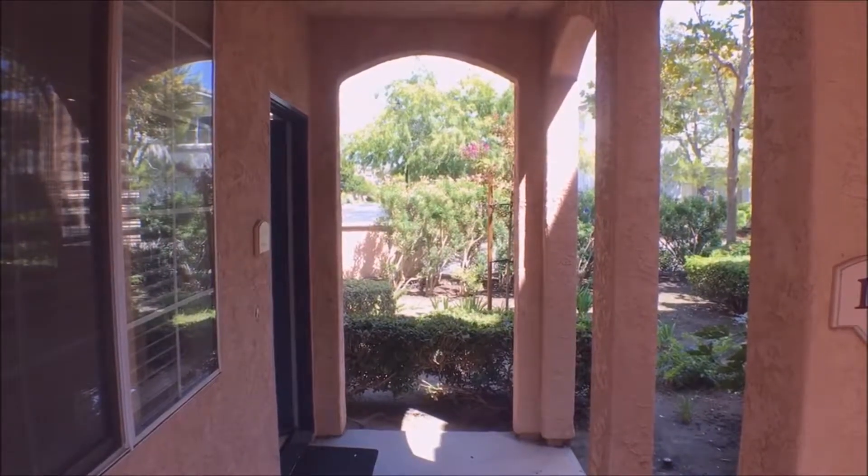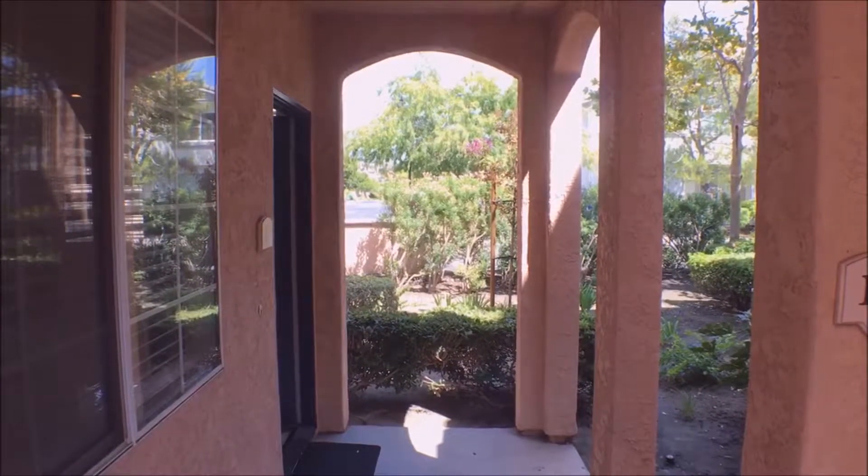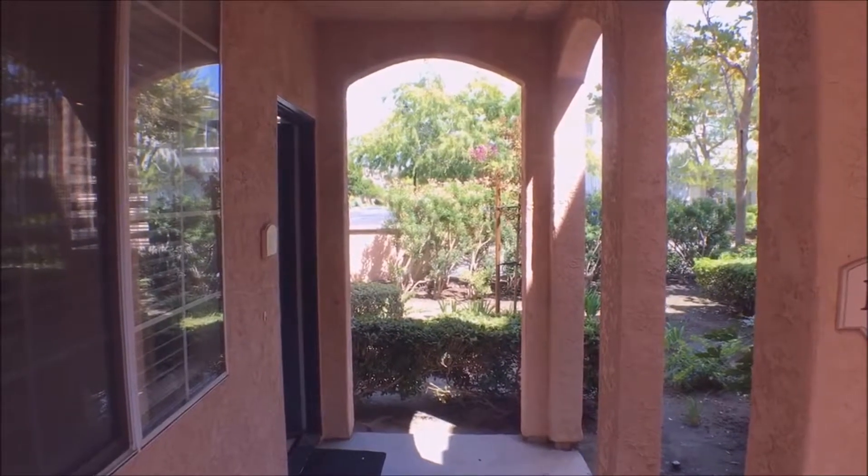This is a virtual tour of Caminito Cantolina, Unit 116, brought to you by Good Life Property Management.